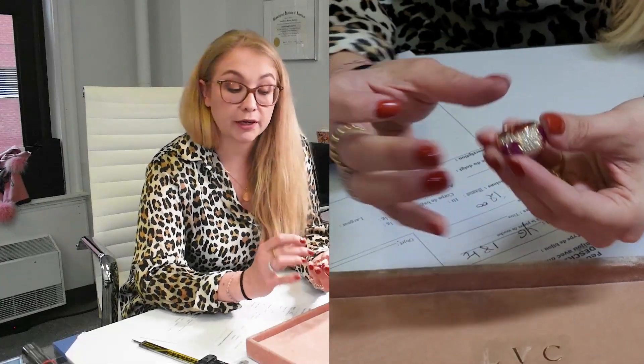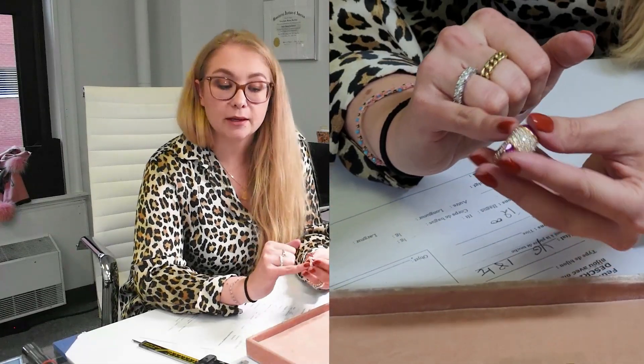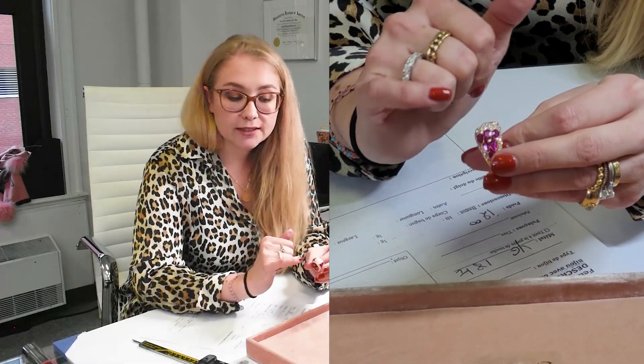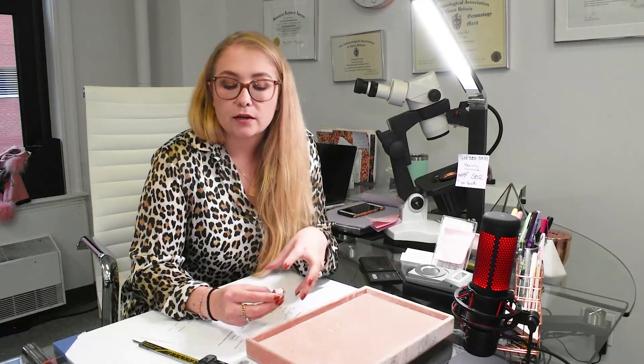We document things like: is it a domed ring, is it a tapered shank, what type of stones, what type of setting — grain set or channel set? One of the biggest problems in the industry today is lab-grown, created stones — man-made stones, especially diamonds. That's pretty new on the market and we're seeing more and more created diamonds. So when I see a colorless stone on a ring, I have to check if it's a natural diamond or a lab-grown diamond.